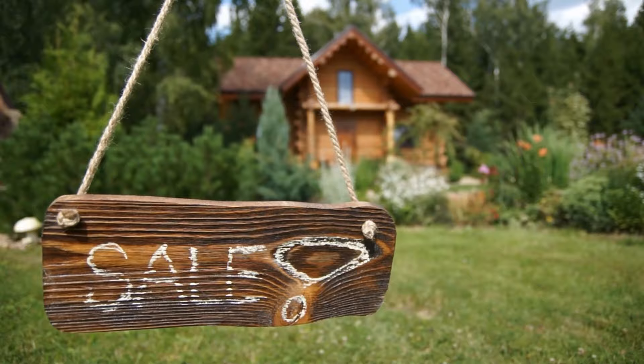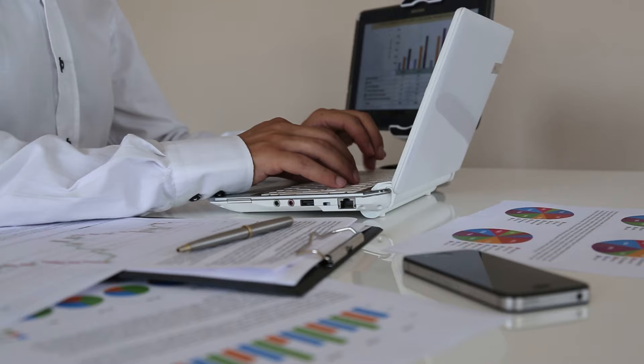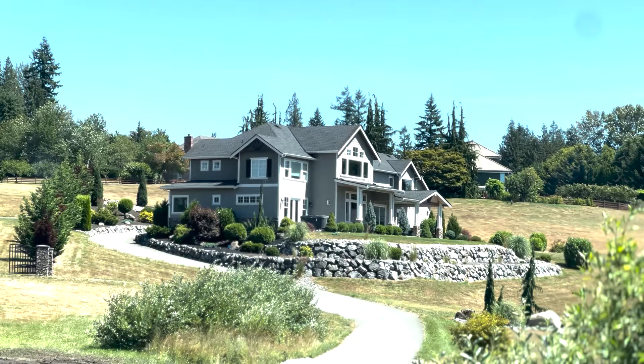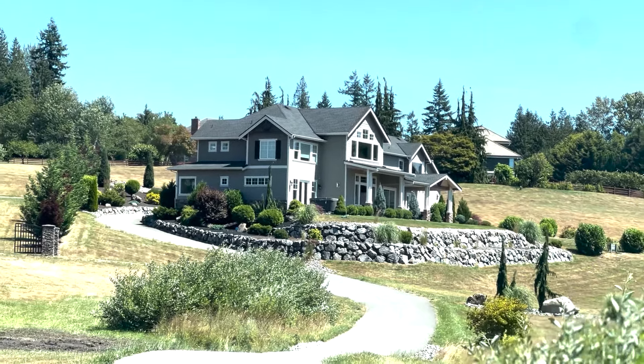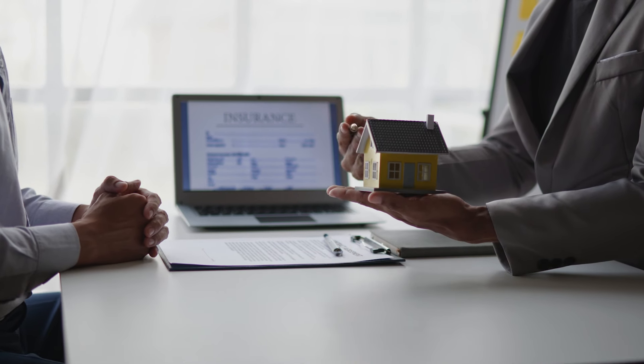I just listed a home built in the 1900s — there were no similar homes sold in the last six months, so I had to go much further out for comps and make a lot of adjustments to valuation. On square footage, I try to go plus or minus about 200 to 400 square feet. We know we can't price homes on a price-per-foot basis — that's not what appraisers do, and it's not the best approach, even though many sellers think it is.